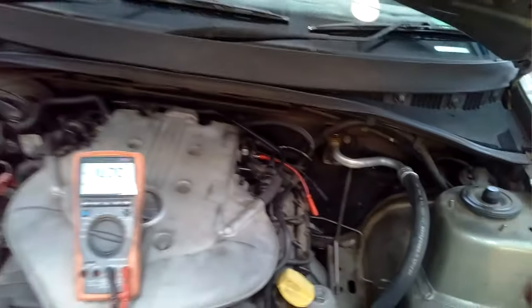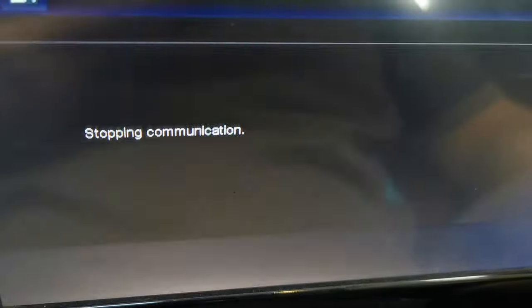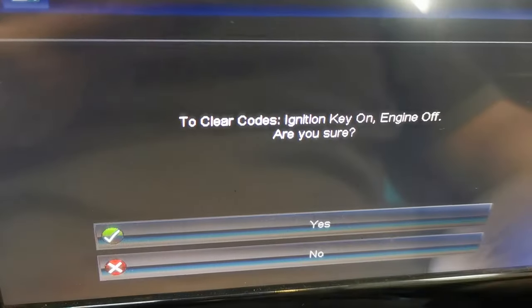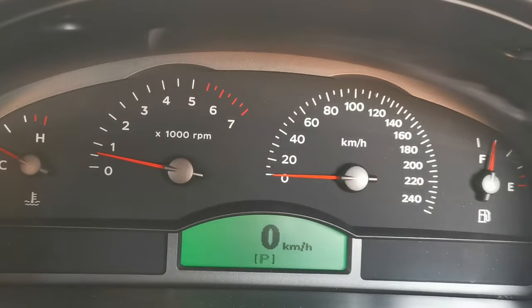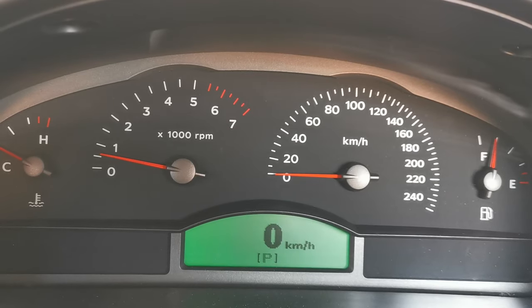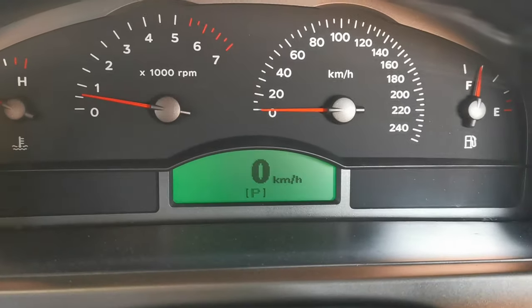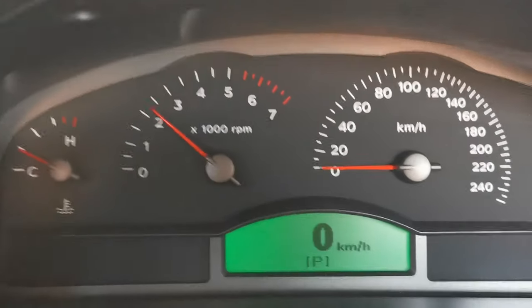As always with every vehicle we work on, we then clear the codes, make sure nothing is returning, and bring the vehicle for an extended road test to make sure everything is okay and there are no faults present. The vehicle is starting, idling right and driving on all six cylinders again. After confirming there are no more issues, I give the customer a call and this job is now complete and ready to go home.